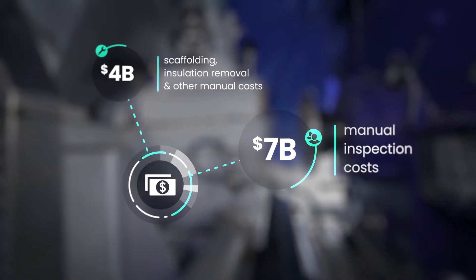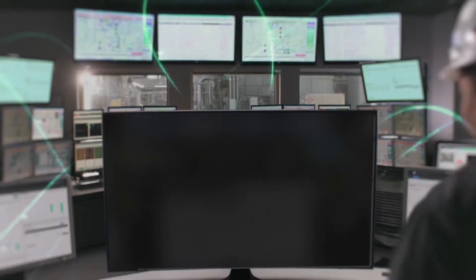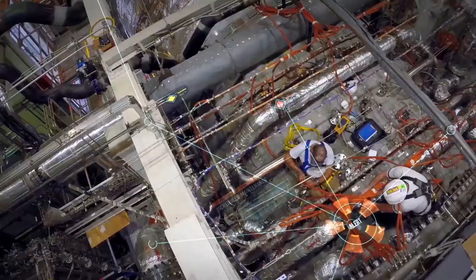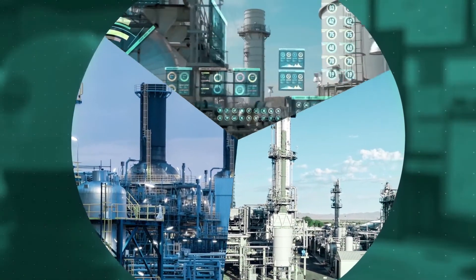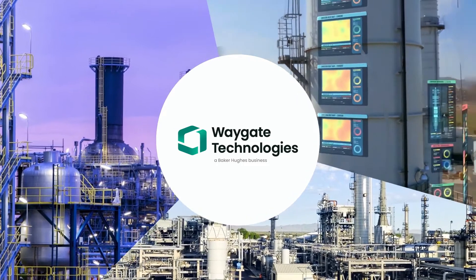But with the right solutions, industries could cut those costs by as much as 35%. What if you could make every inspection work harder and smarter for you? What if you could actually harness the power of the data they generate to anticipate problems before they happen and reduce downtime? What if you could inspect your assets continuously? Thanks to WayGate Technologies, now you can.